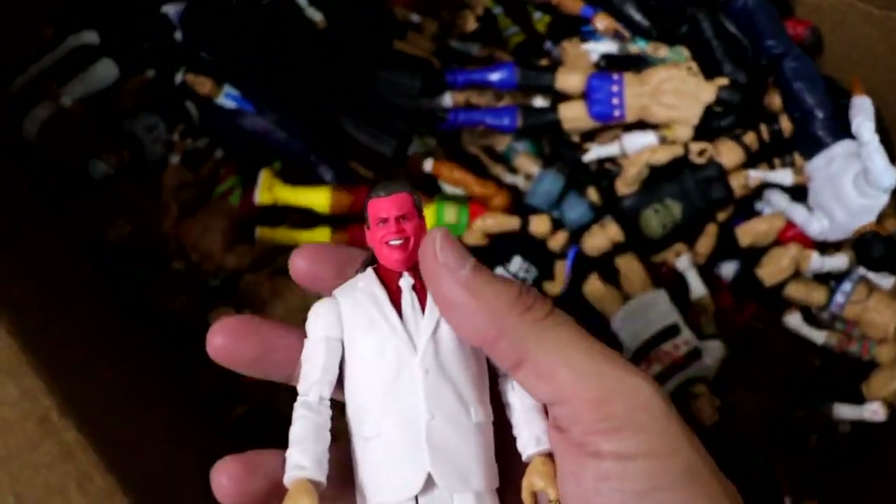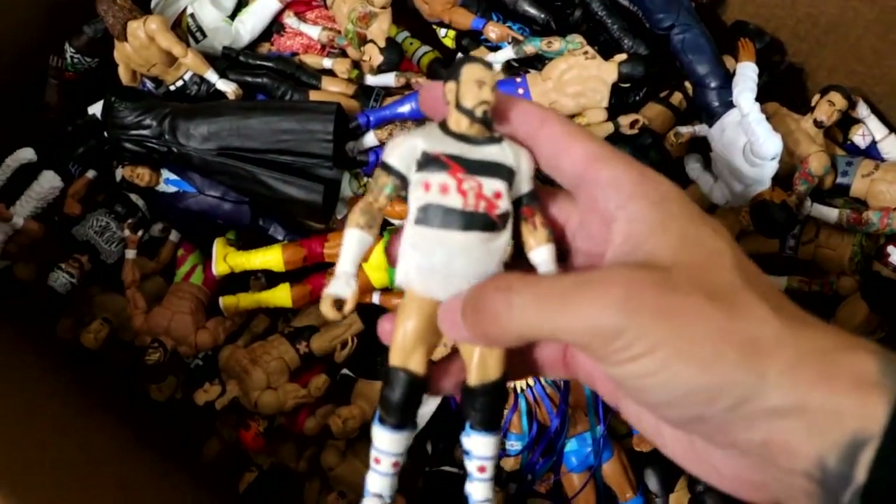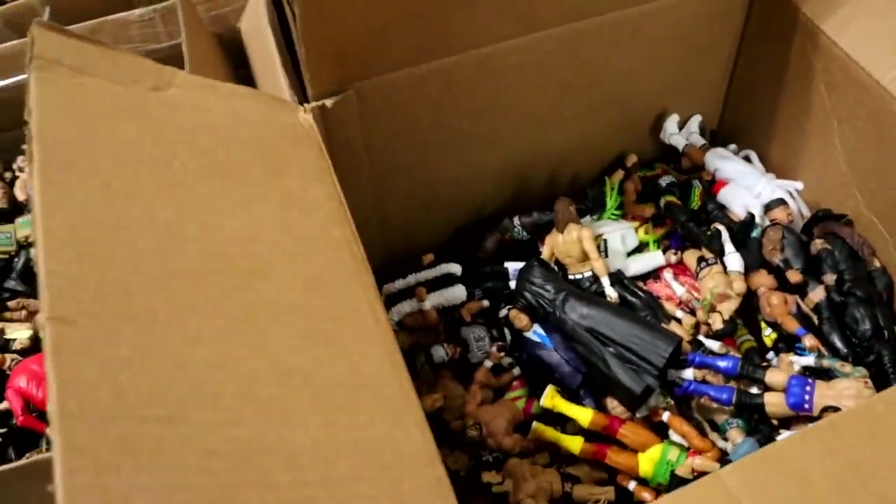There's a Brother Love in here missing his stuff. We have some CM Punks in here - the Elite 16 CM Punk - got some Austins, got the Ultimate Edition Muhammad Ali. The good thing is that they are just sitting on top of one another so I don't have to worry about them shifting.